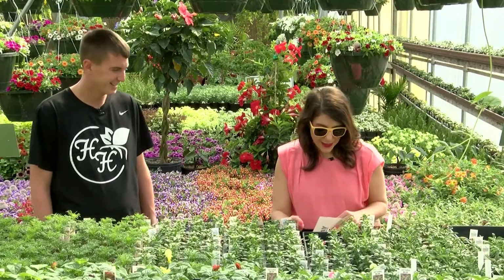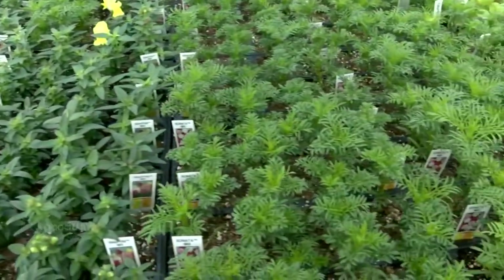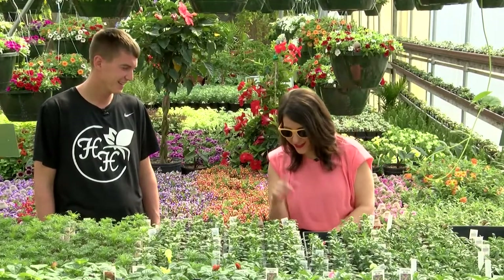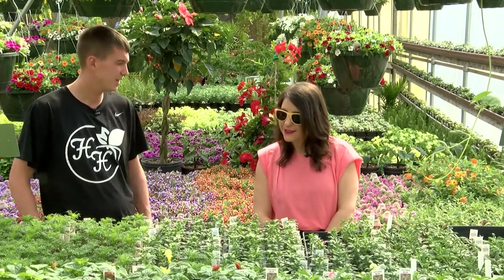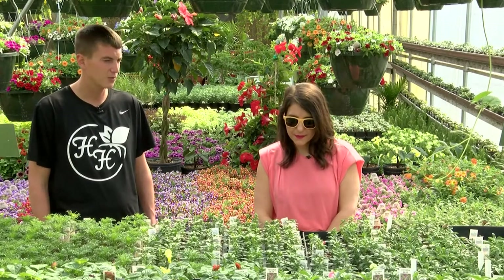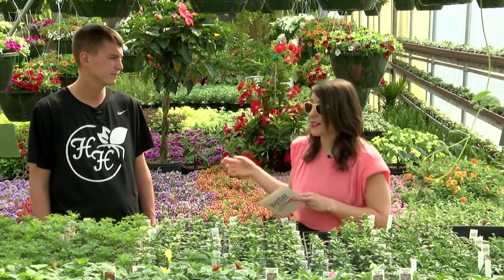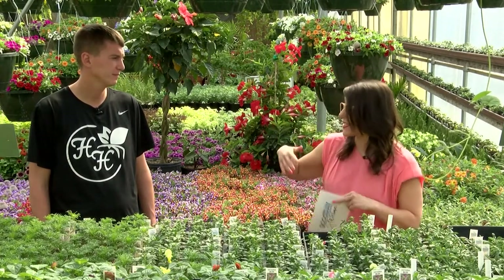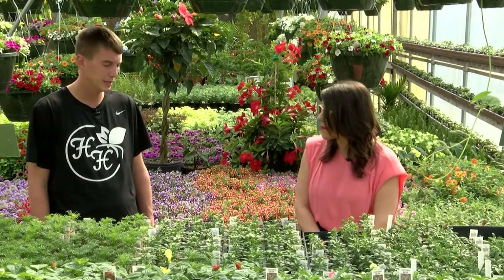Right in front of me is a Snapdragon called the Snap-tini mix, which makes me think you could have a martini and water your Snap-tini. What's different about it? These are miniatures — they're only going to get 12 to 14 inches tall, staying nice and tight, while other varieties get up to 24 to 30 inches. A lot of people want to add plants to their life even in an apartment, so these smaller plants are really cool. We also have tons of tropicals you can bring inside until Mother's Day, then transition them outside.